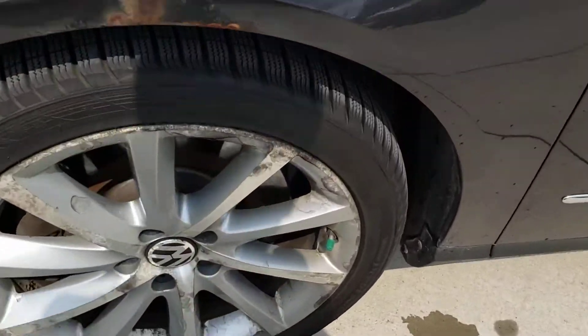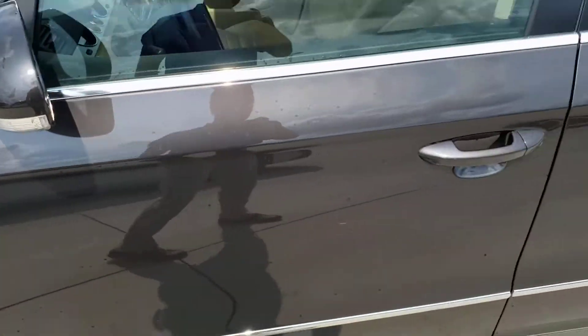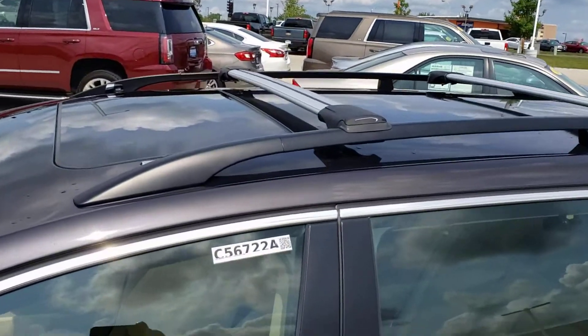Over here the wheels do have some wear on them and there's some rust forming on the fender. This does have a sunroof and a roof rack.